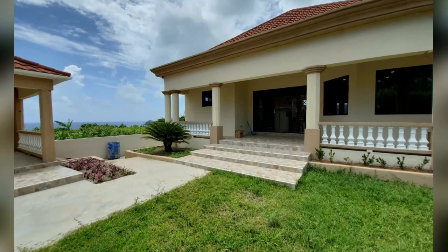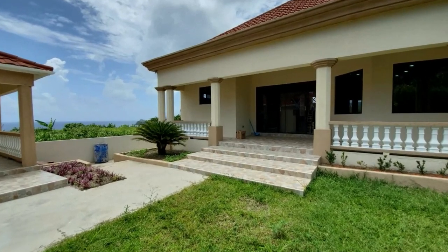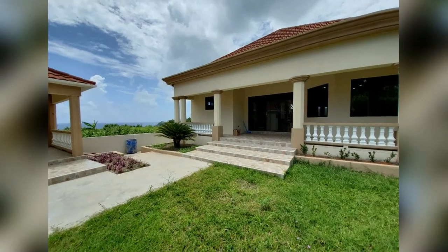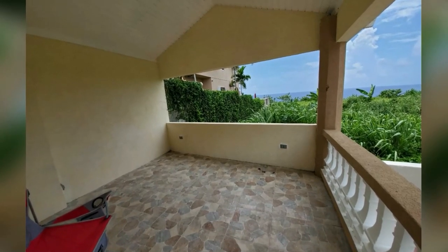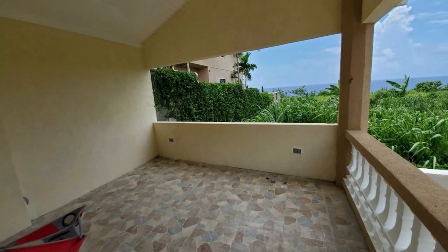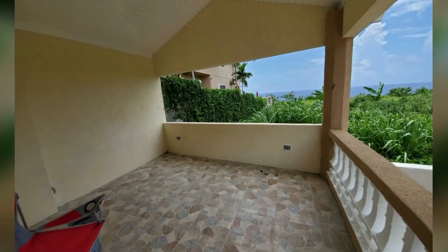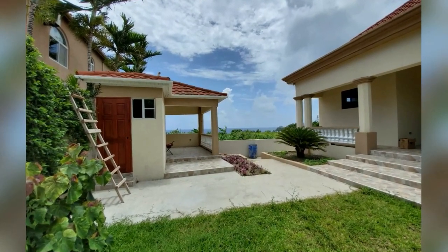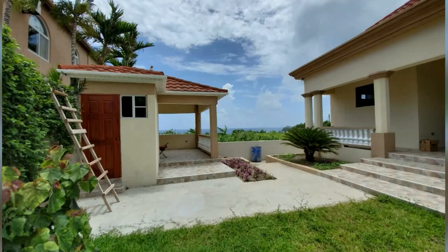This is the backyard with a gazebo. This is the veranda — you have a view of the Caribbean Sea.